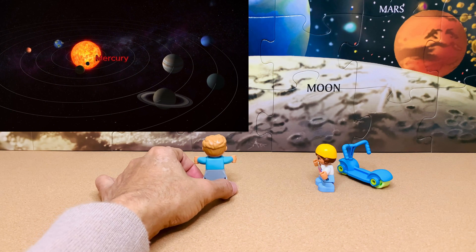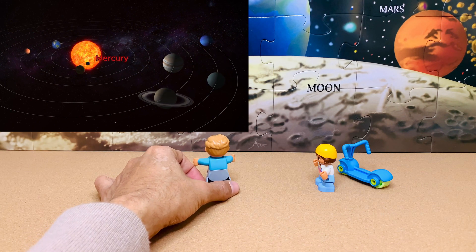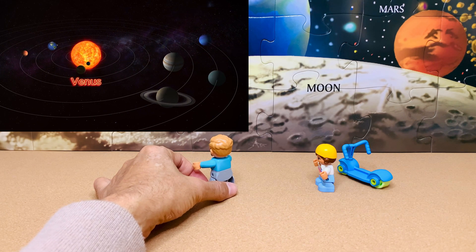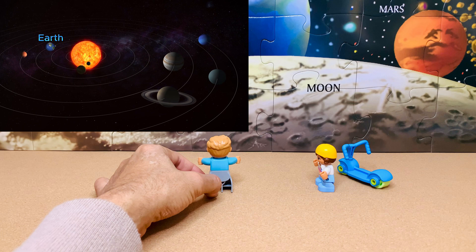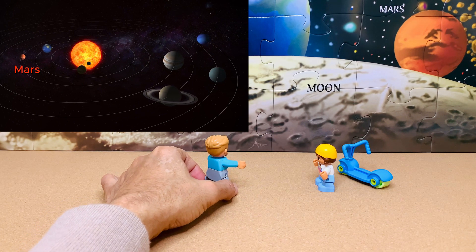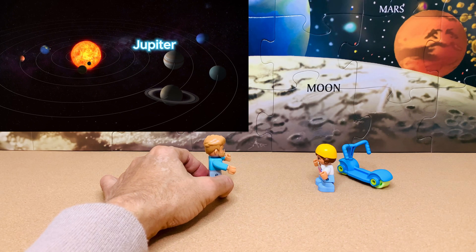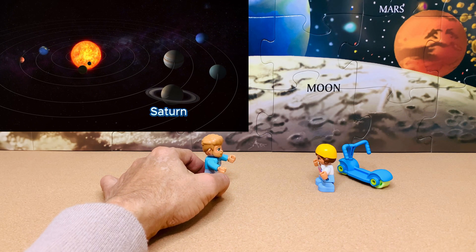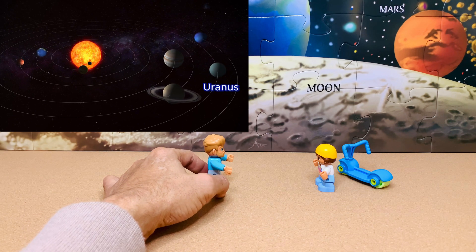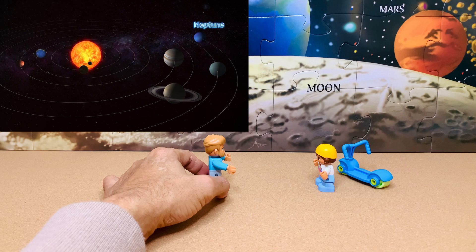Mercury, the closest to the sun — it happens to be the smallest too. Venus, the hottest. Earth, where we are. Mars, the red planet. Jupiter, the biggest. Saturn with the ring. Uranus, the coldest. And Neptune, being the farthest from the sun.